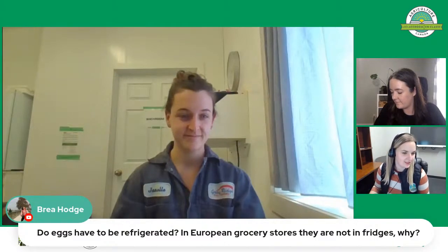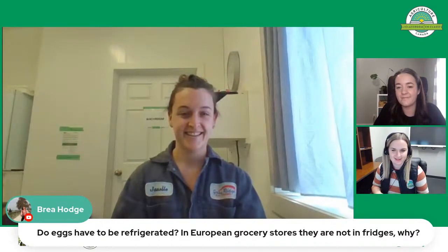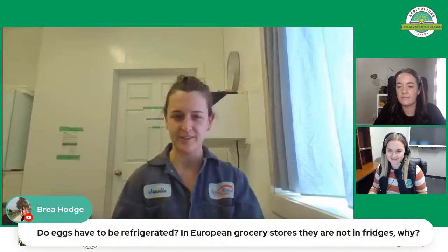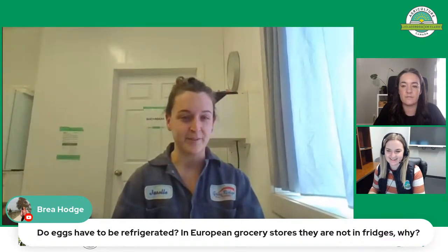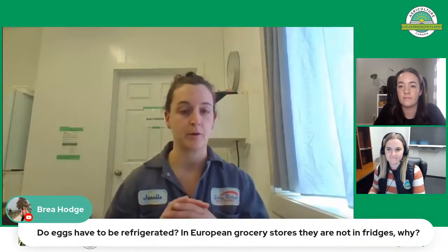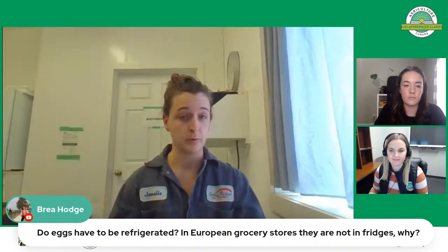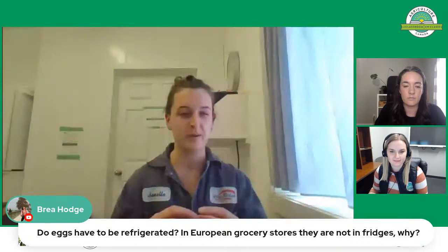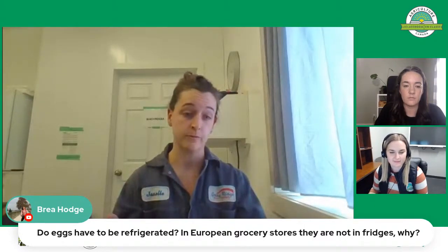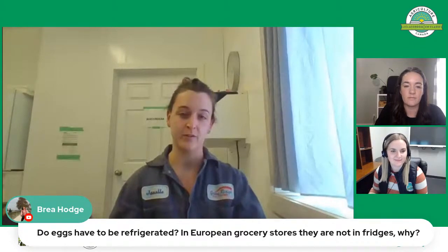A question from Bria Hodge: do eggs have to be refrigerated? In European grocery stores they are not in fridges — why is that? The biggest difference between Canada and Europe is that we wash our eggs. When you wash an egg you remove a natural microbial coating that a hen naturally puts on the egg — in the wild, this prevents bacteria from getting into the egg. Our food safety rules in Canada require washing the eggs, but when you remove that coating you essentially unclog the pores of the eggshell, so refrigeration then prevents bacteria from getting in.